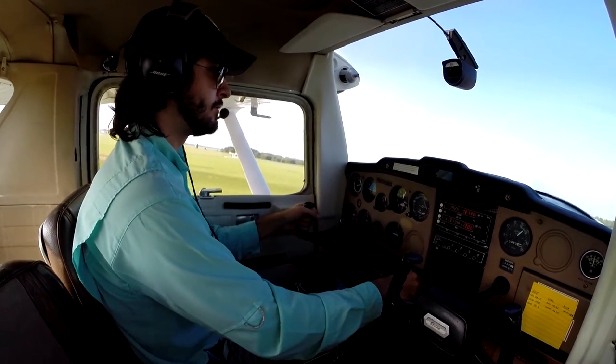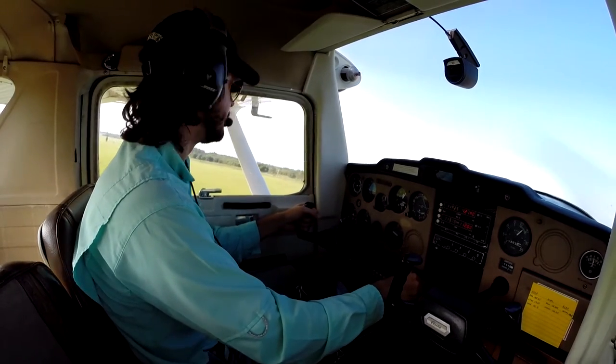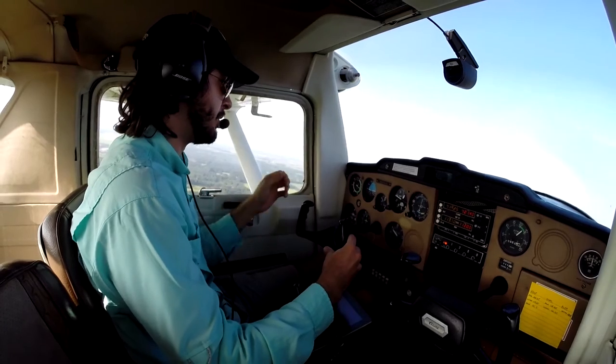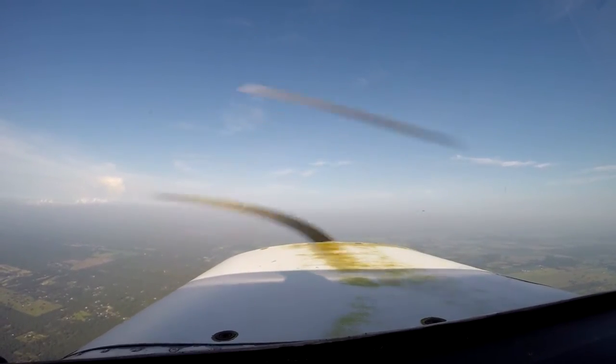And we're off. Frequency change approved — have a good one. Alright, so right now we're at 3,000 feet. Pull some power, trimming for level.